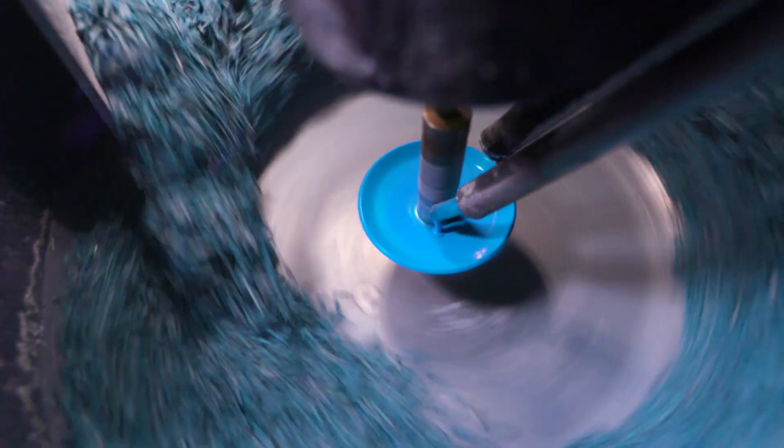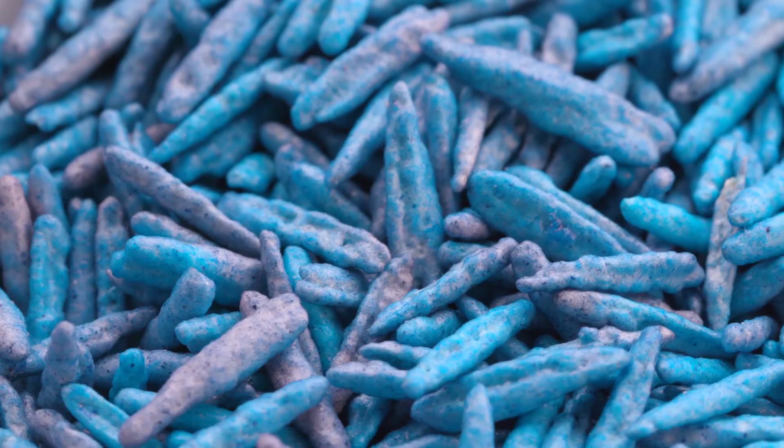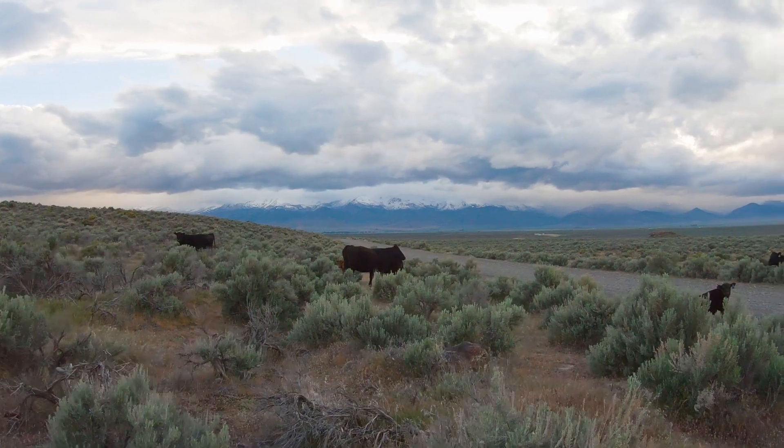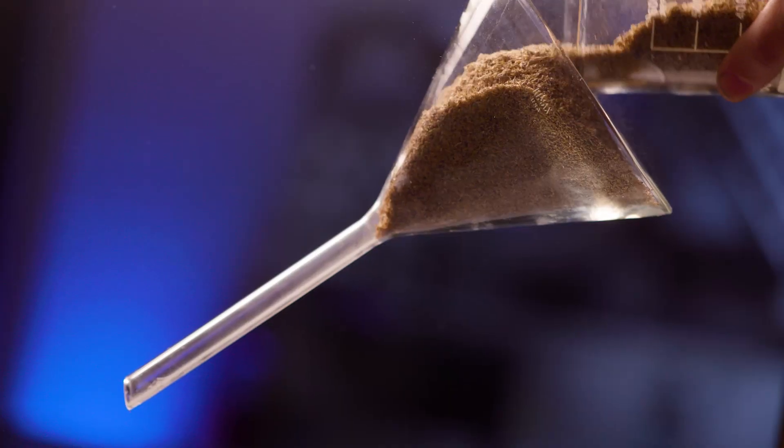We've developed a number of important seed coating technologies that we feel can improve rangeland restoration efforts. Sagebrush is a really good example of a species that's difficult to reseed. It tends to clog seeders and doesn't disperse very well out of a seeder or from the plant on the landscape.